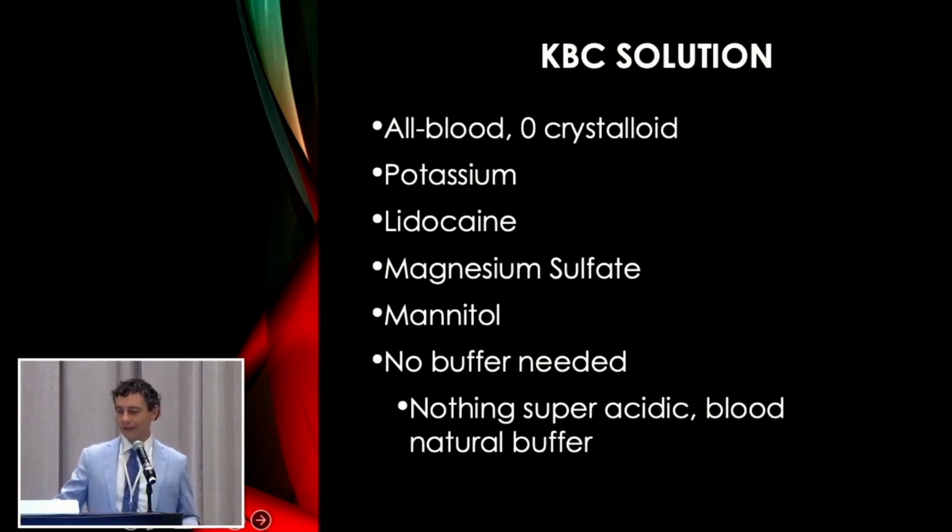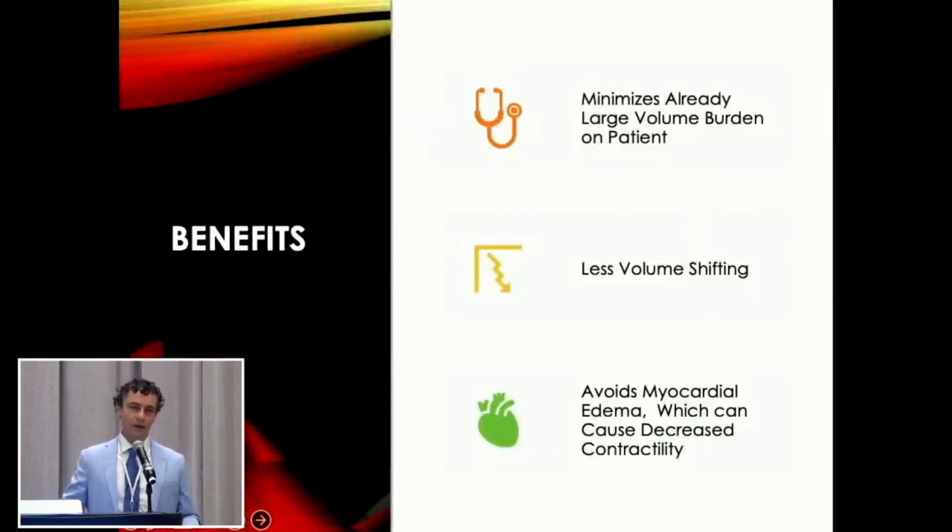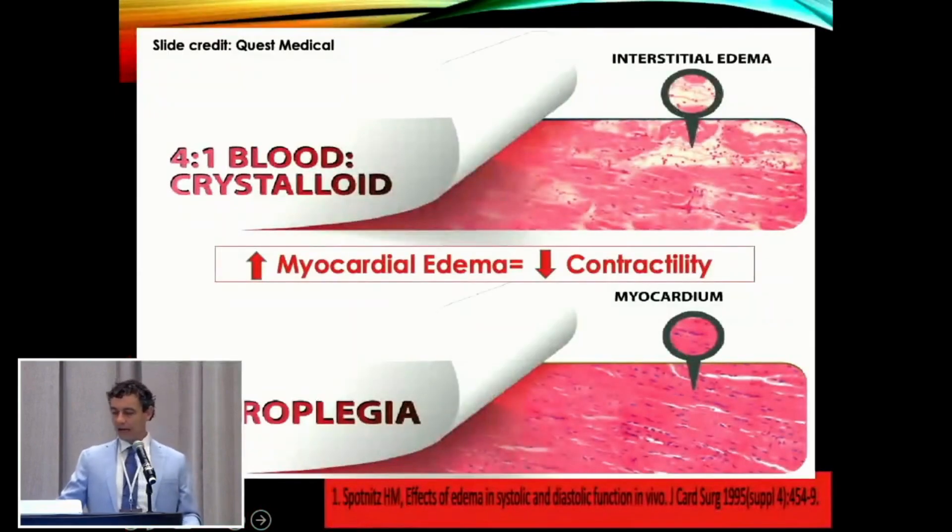KBC provides a long sustained arrest and uses nothing but the patient's own blood. There's already a large burden of volume shifts on bypass — average priming volume is probably at least a liter for most centers. So you're giving that patient a liter when you go on pump, and then with Del Nido you're giving another liter immediately — two liters of volume shifts. You can hemoconcentrate it off, but why give the volume in the first place if you don't have to? That's our philosophy. You're trying to create controlled shock for the patient and make minimal changes throughout the procedure — the less volume you give, the less physiologic change. And it avoids myocardial edema; as shown on this slide, interstitial edema in the myocardial cells disrupts their striated form and decreases contractility when the clamp comes off.